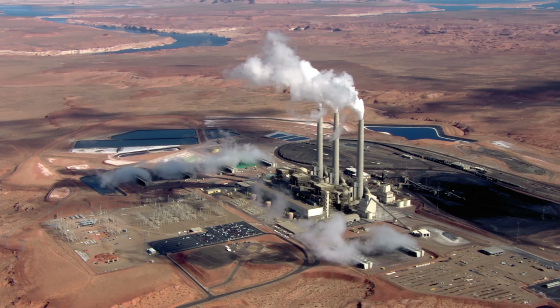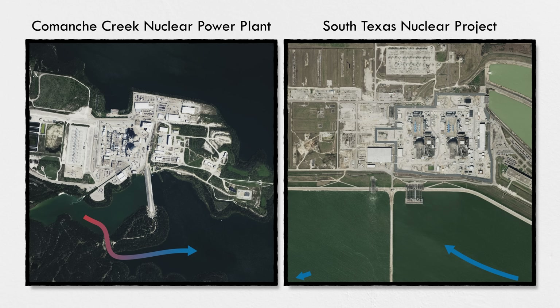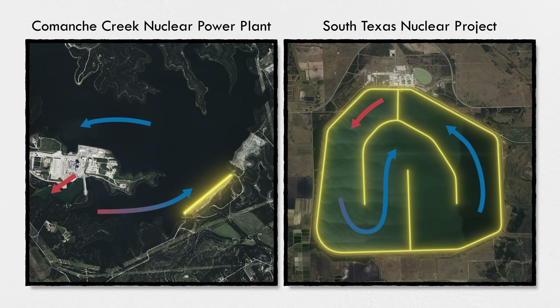It seems counterintuitive, but another way to look at it makes more sense: natural draft cooling towers just don't work well in hot climates. Even if the air is dry enough to evaporate a lot of water and create a lot of cooling, you just can't get it to rise up a tower on its own. There are two nuclear plants in Texas and both use reservoirs for cooling—in both cases, it was cheaper to build and maintain a dam and a huge lake than a cooling tower that would work well in that climate.